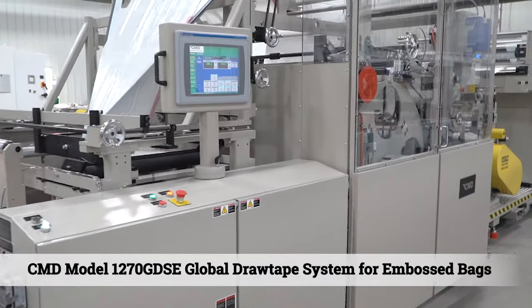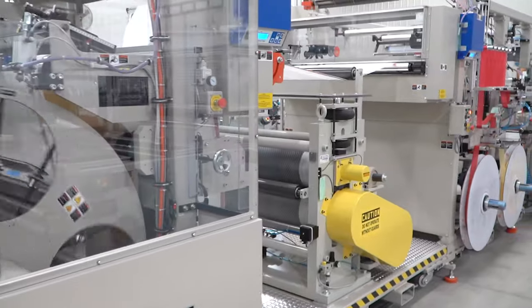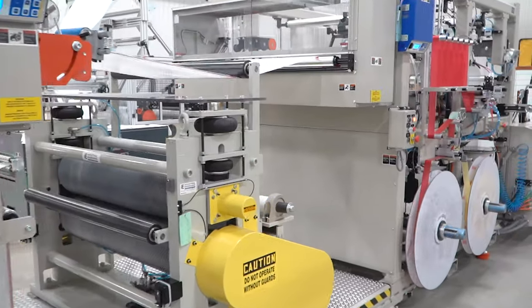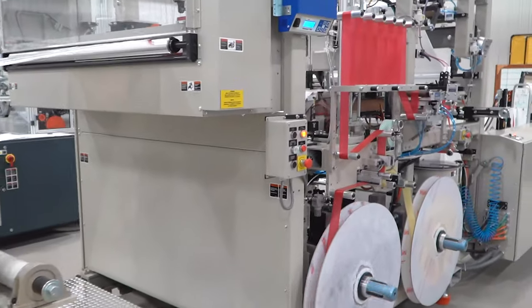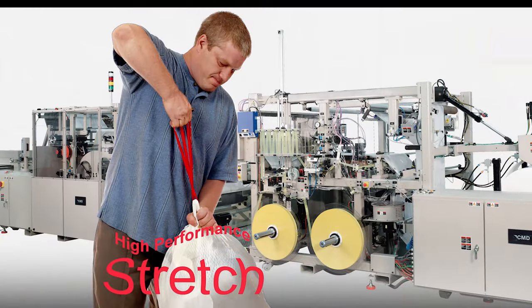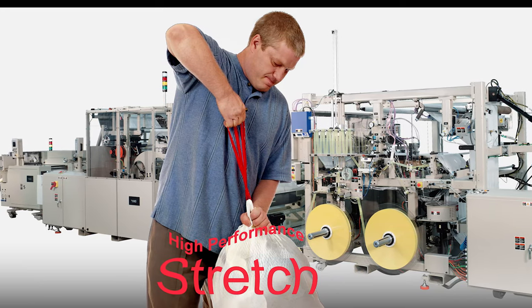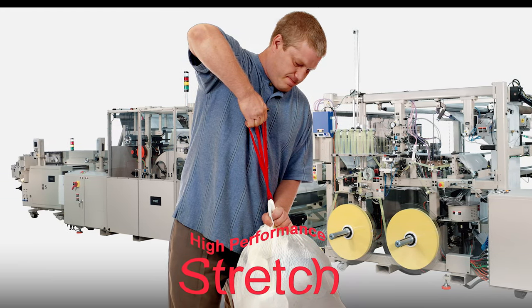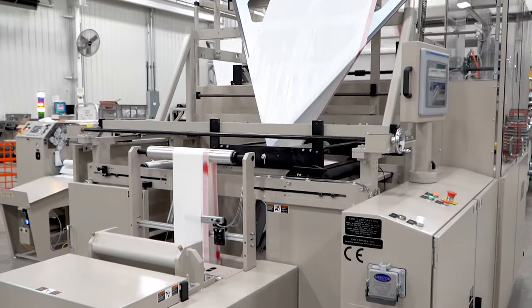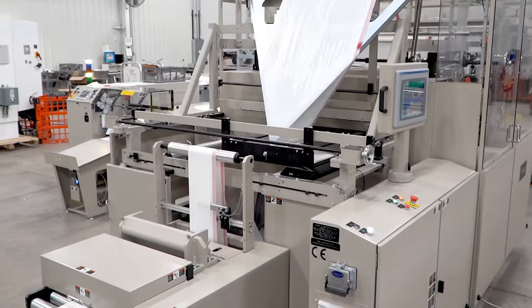CMD is the world leader in trash bag converting equipment for popular embossed draw tape trash bags. The embossed draw tape bag offers in-demand close and carry convenience and tactile confidence of stretchable strength. Advanced sealing and web handling technology is precisely adjustable for the widest processing window.